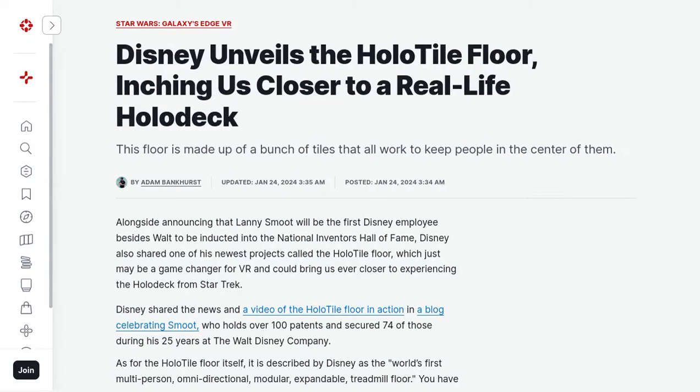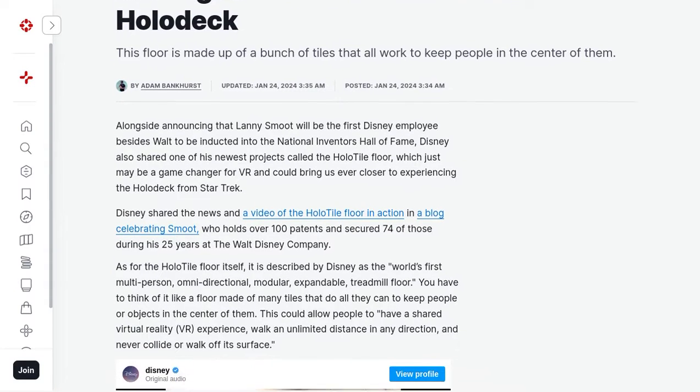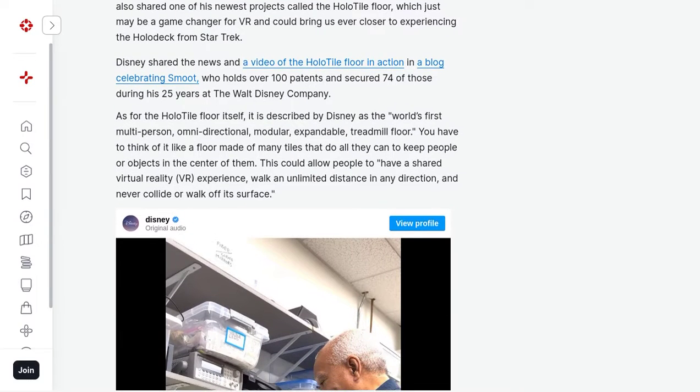Hey there, tech enthusiasts! Get ready to step into the future of virtual reality with Disney's latest innovation, the holotile floor. Imagine a world where you can share immersive experiences with your friends and family, all while walking in any direction without the fear of colliding or falling off the surface. Sounds incredible, right?